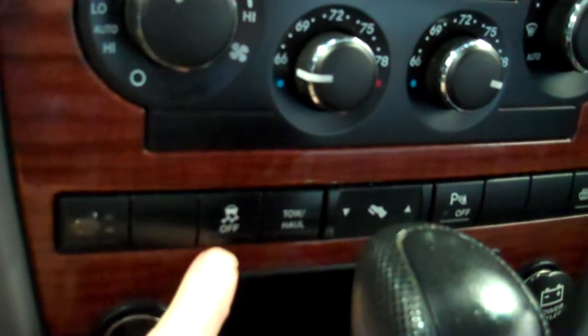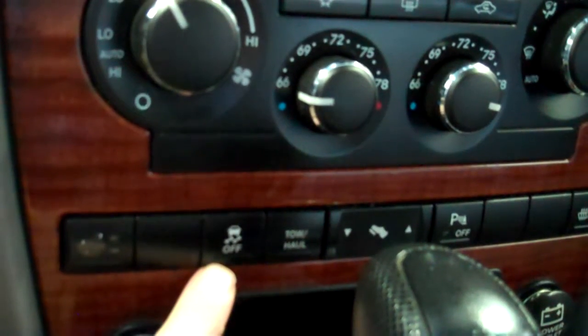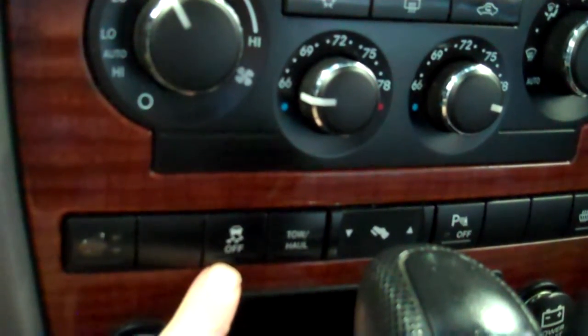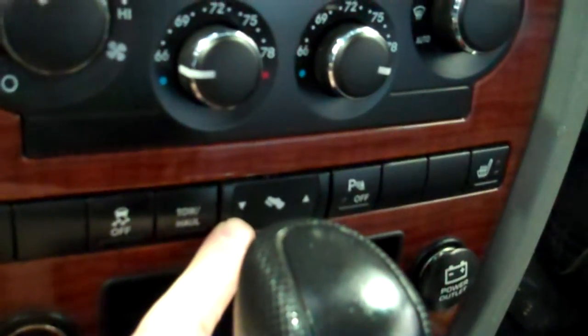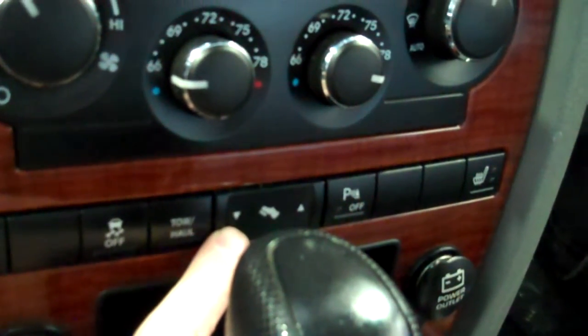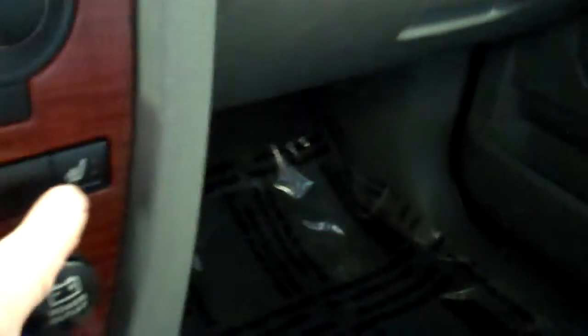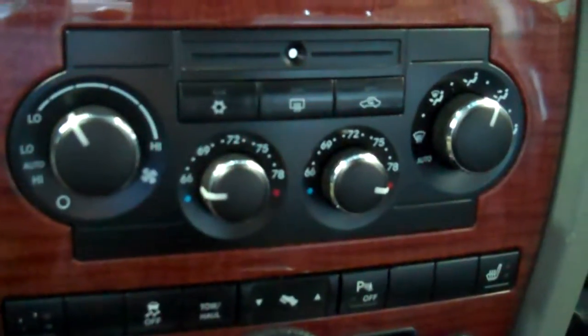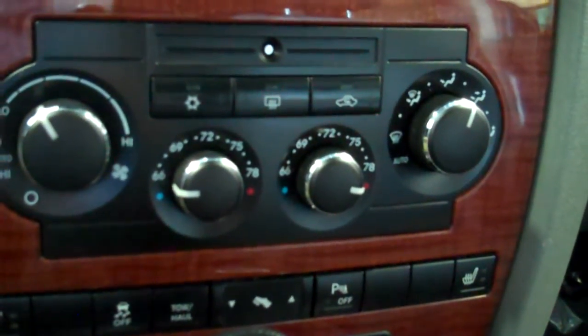Does have ESP — makes it much, much safer. Even with the all-wheel drive, which gives you great traction, the ESP just makes it safer and more stable. Tow haul mode. Has power pedals — gas and brake pedal move forward and back. You can shut off that park assist if you don't like the beeping. You can see here's your seat heater controls. Automatic climate control — just set the temperature and let it do its thing.